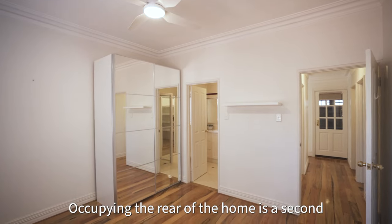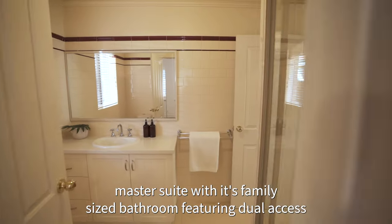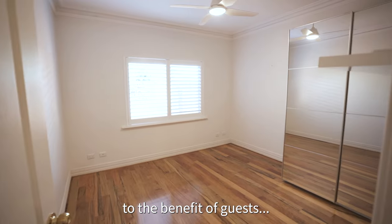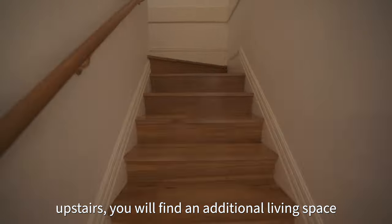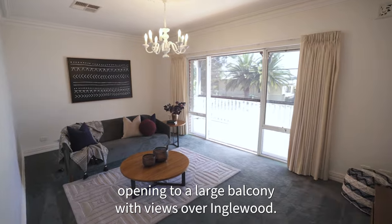Occupying the rear of the home is the second master suite with its family-sized bathroom featuring dual access to the benefit of guests. Upstairs you will find an additional living space opening to a large balcony with views over Inwood.